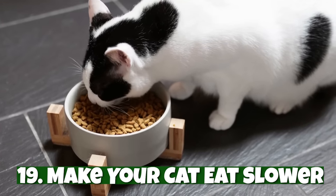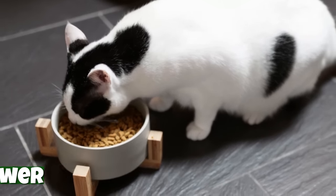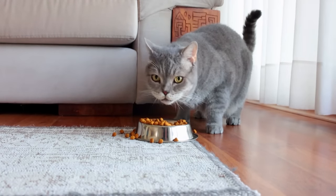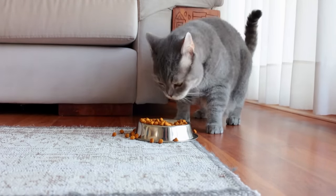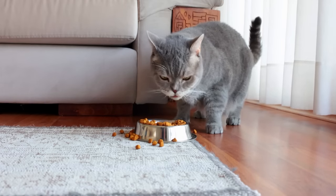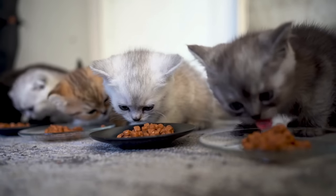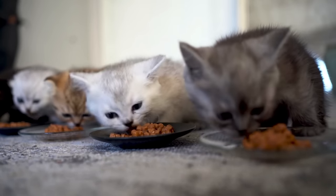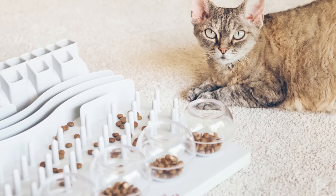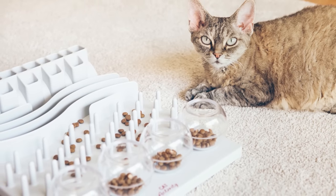Number nineteen: make your cat eat slower. If your cat eats too fast, it can lead to a displeasing gift on your carpet. Regular vomiting can also lead to a number of health issues. Even if your cat isn't throwing up, eating too fast can make them become overweight or obese. An easy hack is to put your cat's food on a plate instead of a bowl — the flat surface will reduce their ability to eat as fast. You can also use interactive slow feeders, which make your kitty have to work for their food.